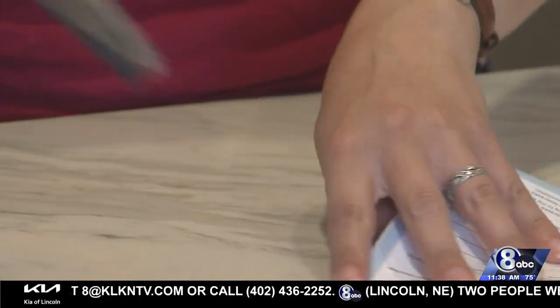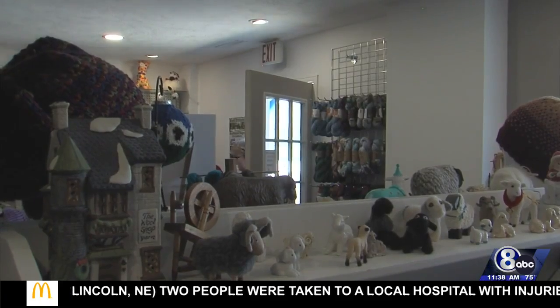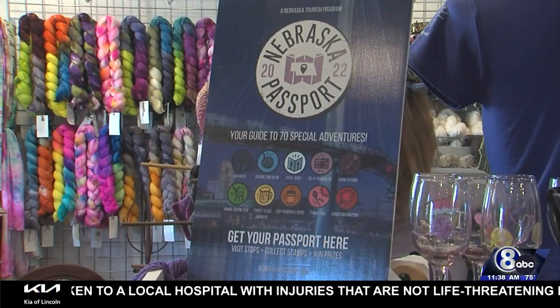And since the start of the passport program, Kelsey says their foot traffic has quadrupled. A lot more people are discovering our unique business here, and even those who don't knit or crochet are really having a blast coming here.